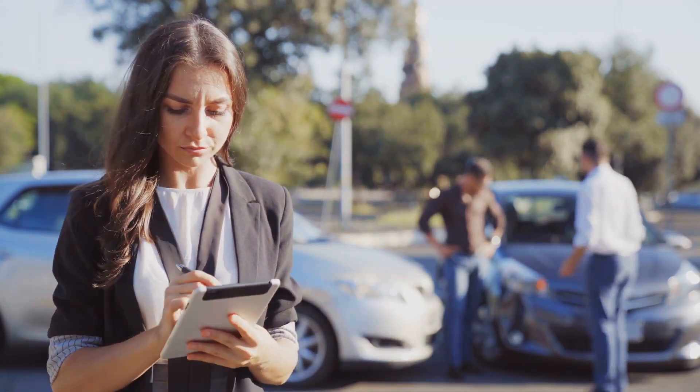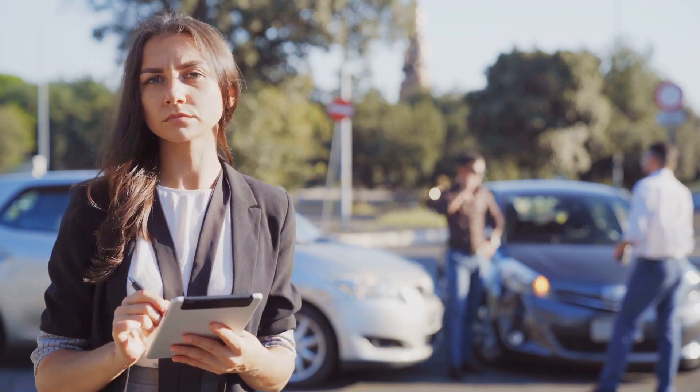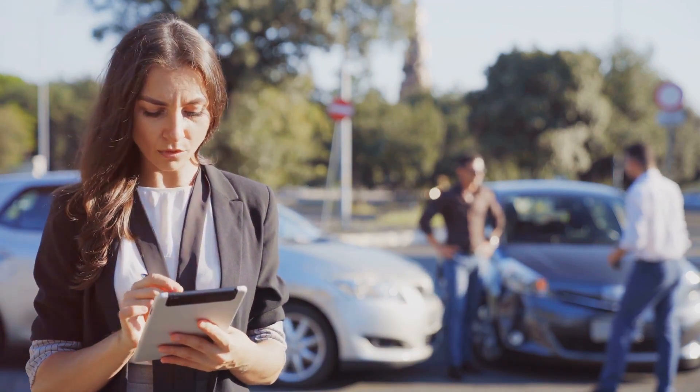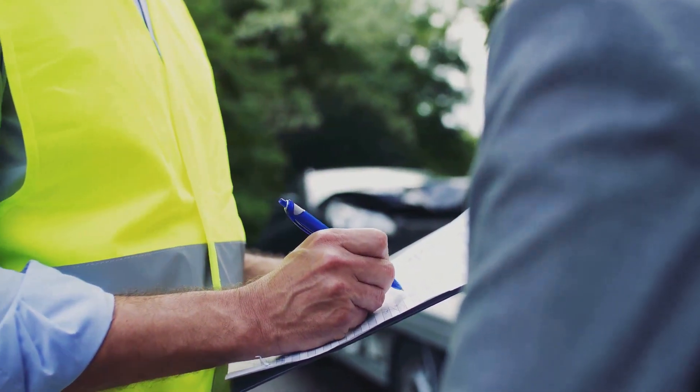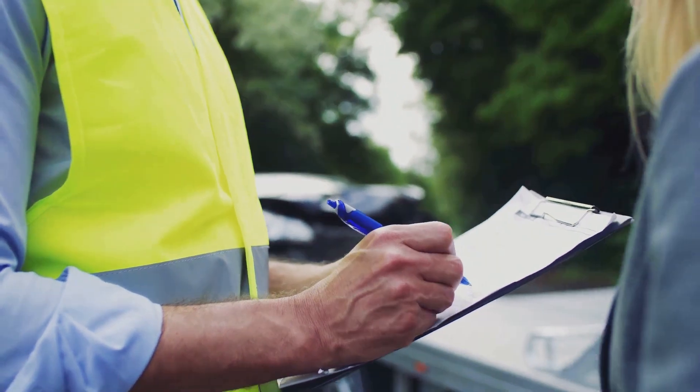The second number, $60,000, is the maximum your insurance will pay for all bodily injuries in a single accident. And the third number, $25,000, is the maximum amount your insurance will cover for property damage per accident.